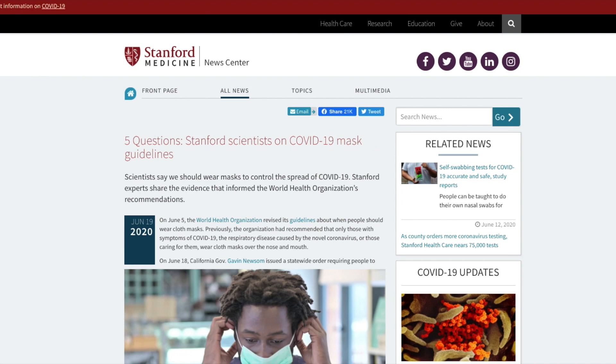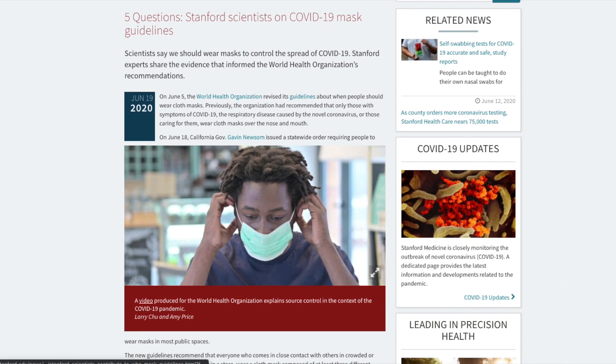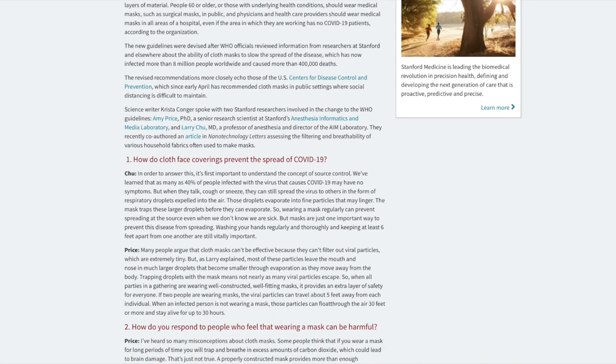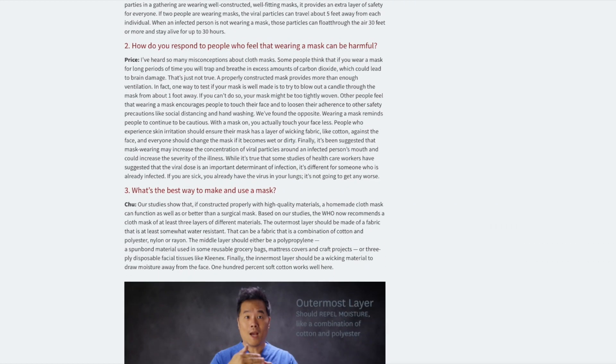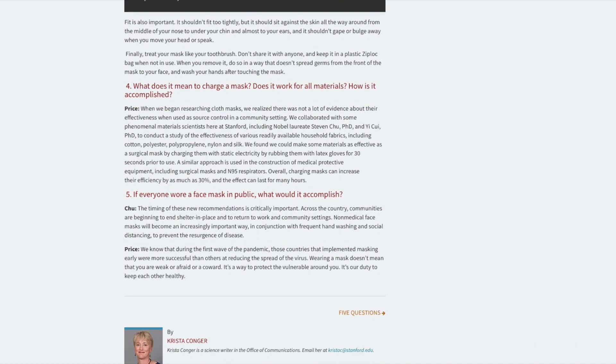Lastly, I want to link a good question-and-answer post from a pretty reliable source, Stanford Medicine. While not a specific scientific study, it does a pretty good job breaking down differing questions you might have on mask guidelines, specifically on how cloth face coverings prevent the spread of coronavirus, all the way to what's the best way to make and use a mask.